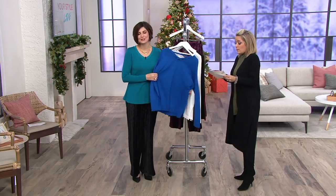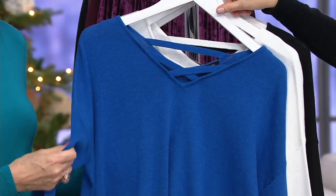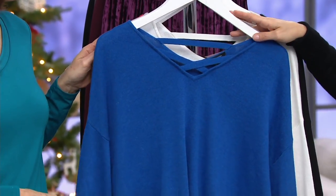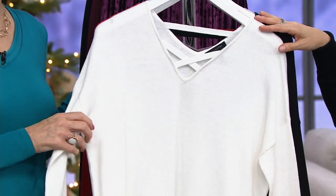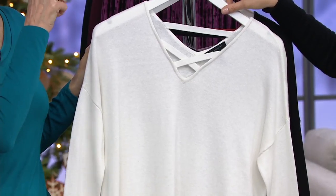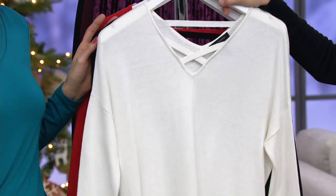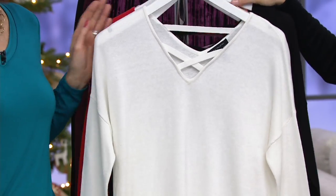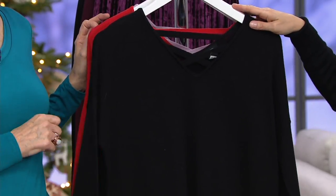We all know we're spending money, so we want to make sure we're doing it wisely. Cotton rayon blend. Colors — this is the Heather Blue, available in extra extra small through 1X. Also available in white extra small through 2X. And it is a soft, creamy white — not a stark white. In black, it's available extra small through 1X.